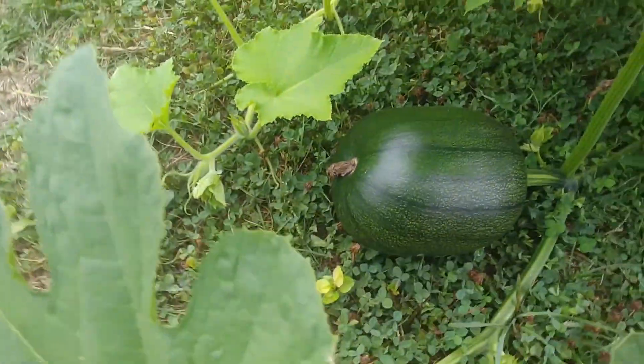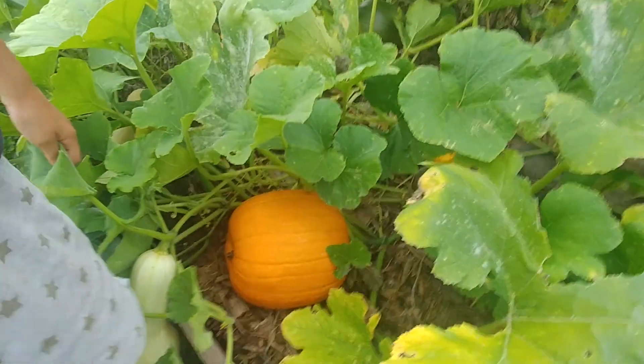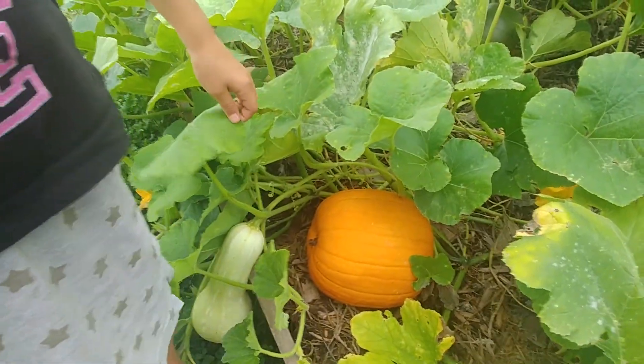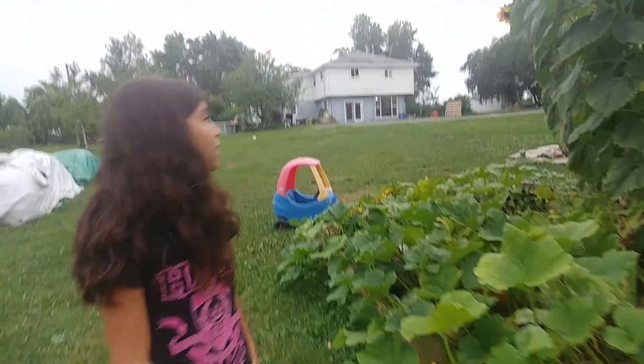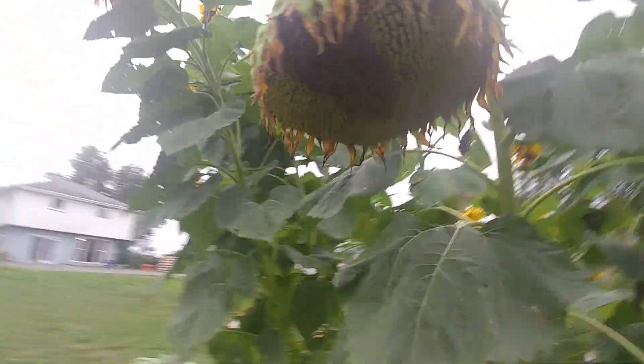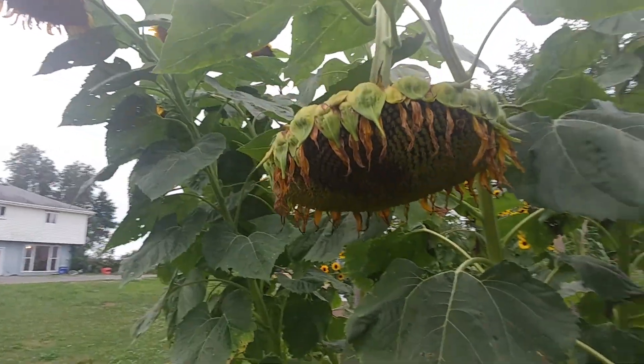Over here is an enormous pumpkin. I'm going to try and look for a pumpkin that is ripe. We're not going to pick it now because it's not October, not Halloween, so maybe we're going to keep it for a while. Here's a sunflower that has practically no more petals left — I think we'll be taking that one soon.